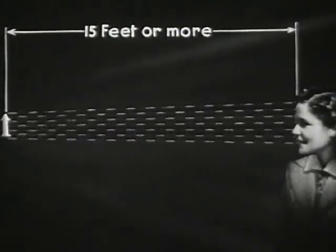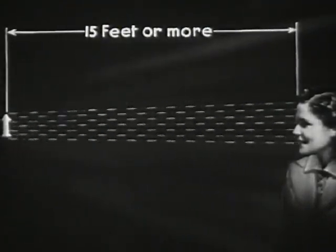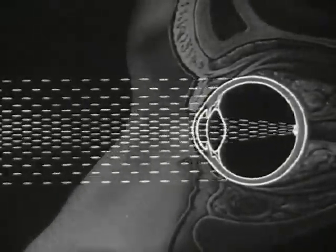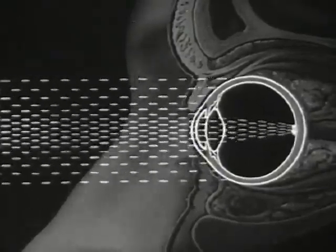Now, just how do light rays act to form a clear picture within the eye? First, let us realize that light rays reflected from any object radiate in all directions, and that as an object moves farther away from us, the angle between the rays that enter our eyes grows smaller and smaller. Finally, when the object has reached a distance of fifteen feet or more, the rays entering our eyes are practically parallel. Nature has provided that parallel rays shall produce a sharp image upon the retina without any effort — with the eye in a state of complete relaxation.